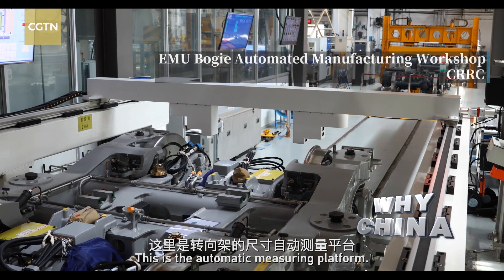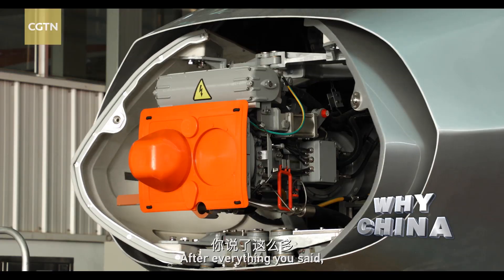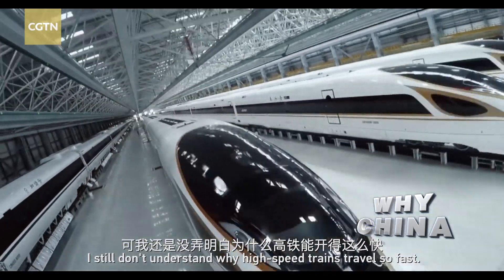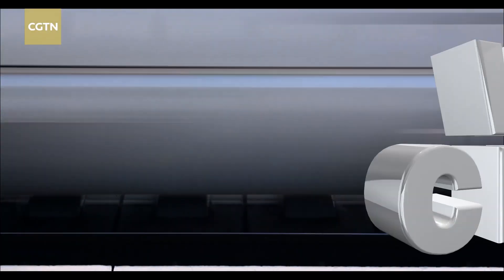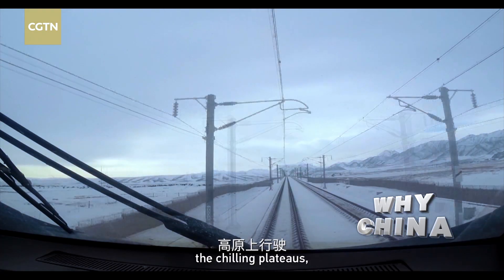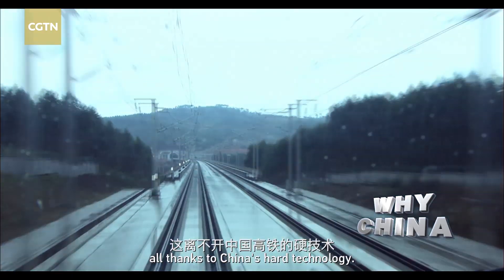This is the size of the steering wheel. After everything you said, I still don't understand why high-speed trains travel so fast. Not only can China's high-speed trains travel through the chilling plateaus, they can also withstand high temperature and intense heat, all thanks to China's hard technology.